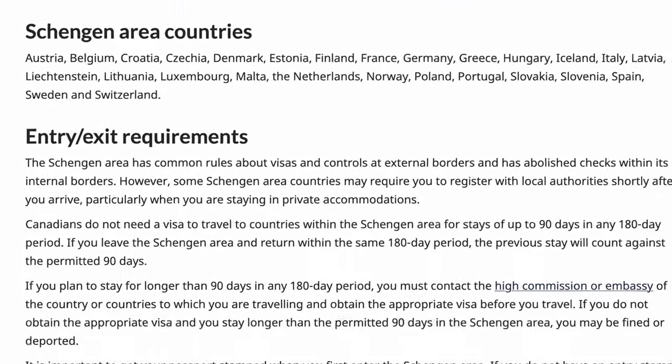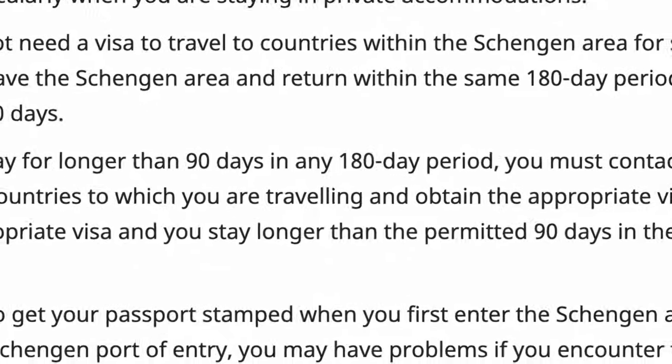Make sure you know the Schengen rules for your citizenship before you arrive. The requirements for your country might change by the time you're watching this, so check with the appropriate embassy to know what the requirements are and how long you can stay. The one concept you should walk away with is that the Schengen area is considered one entity when it comes to travel. If you get 90 days in the Schengen area, you get 90 days across all 29 countries — it is not per country, it is your total time in the Schengen area.